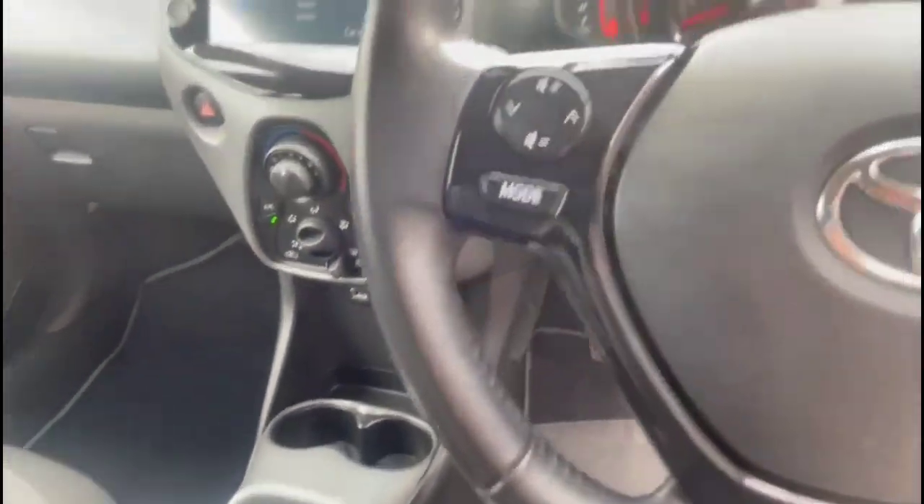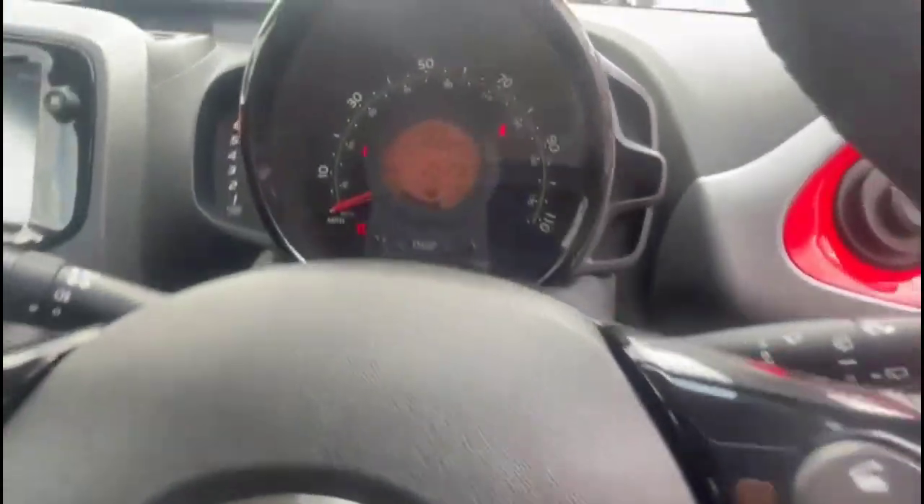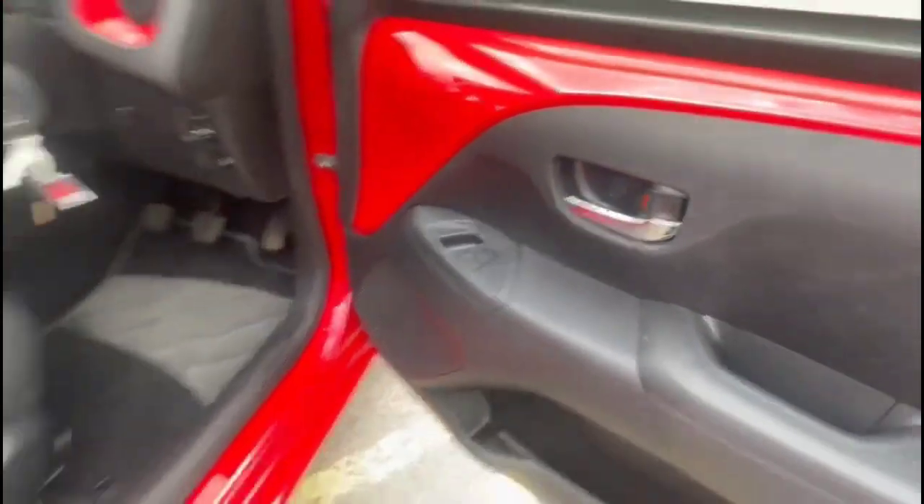There is also a 5-speed gearbox, a multi-function steering wheel with audio and Bluetooth controls, a central display in the dashboard, electric mirrors and front electric windows.